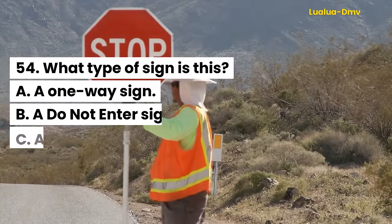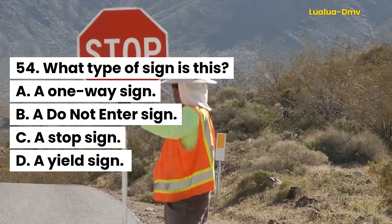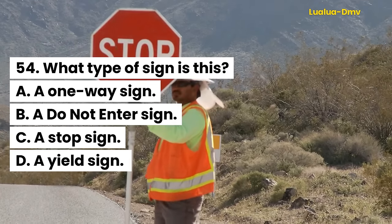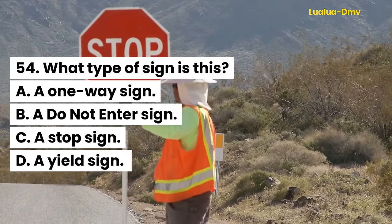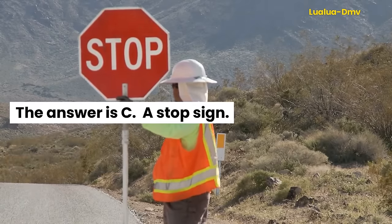Question 54. What type of sign is this? A. A one-way sign. B. A do-not-enter sign. C. A stop sign. D. A yield sign. The answer is C. A stop sign.